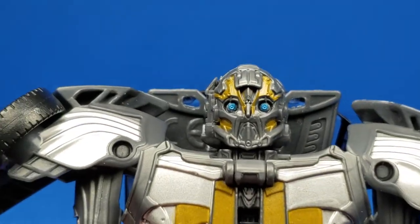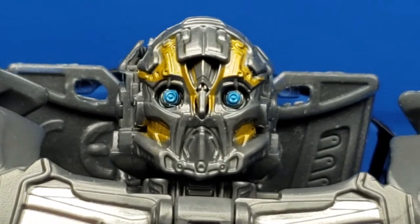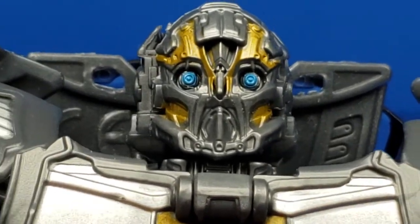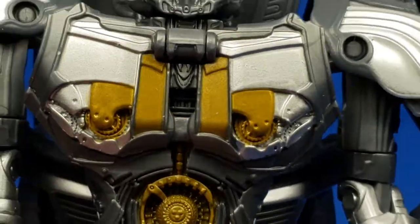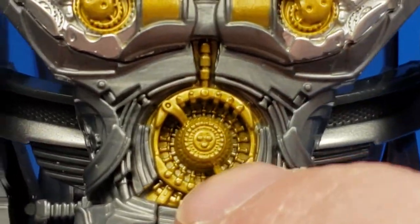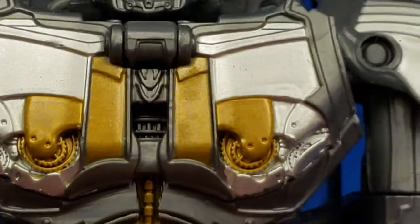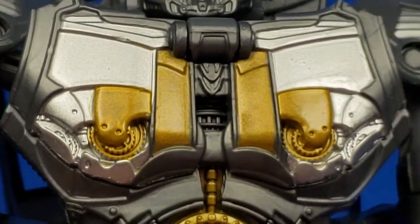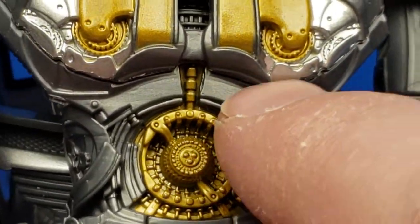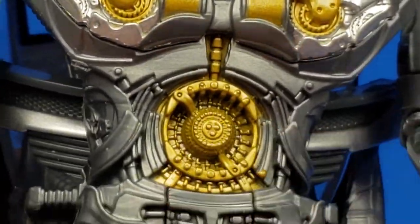Taking a close-up of his head sculpt — very nice details, very reminiscent of the Last Knight Cogman. Of course, he never transformed into his car mode in the film. Looking at the details of his gear — it's like a clock, winding clock piece or something with gears and bolts. Some more gears up here. All these little details look very nice. The paint is nice, metallic yellow gold for the chest and abdomen pieces.